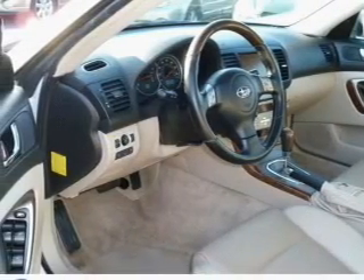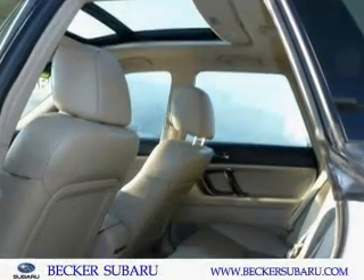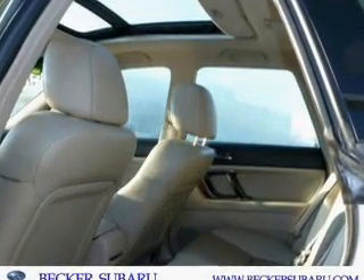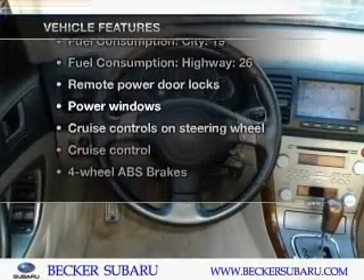GPS navigation will guide you to your destination. Anti-lock brakes help you bring your vehicle to a safe stop. Let the outside in with a built-in sunroof. Plus, enjoy these notable features that are included in this vehicle.